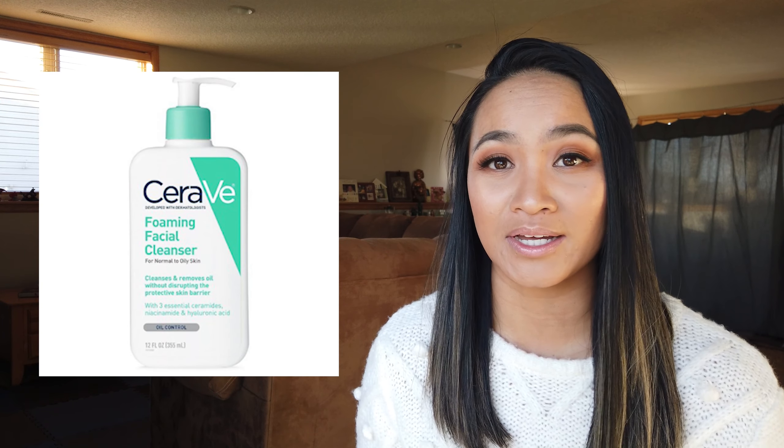The next product is the L'Oreal Lash Paradise Mascara, which you can find at Target, Walmart, or Ulta. It has a lot of reviews online with four and a half stars, and you can find it at those stores for just around $10.